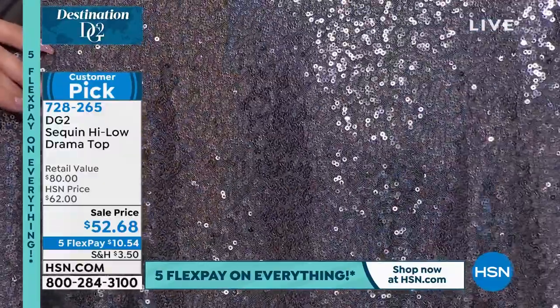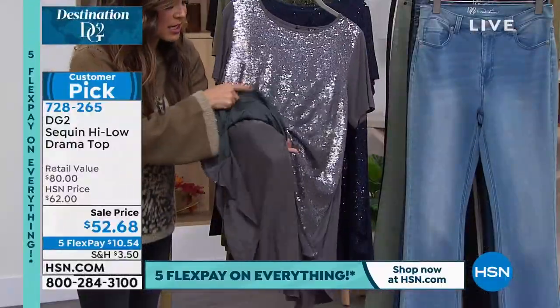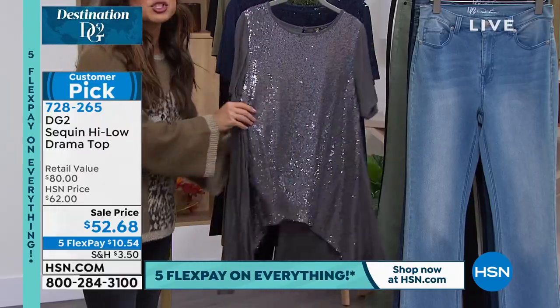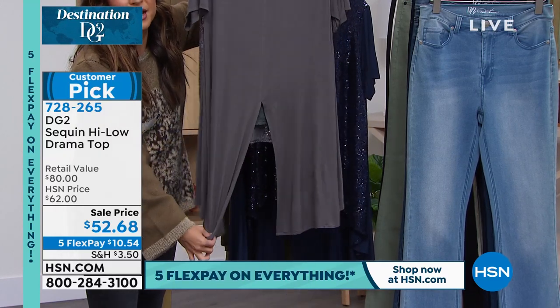This is the gunmetal. It is unbelievably beautiful. On the underside, everything that touches your skin is super smooth, super soft, and filled with stretch. I only have 300 if you want to get it in this gunmetal. Never going to snag, nothing's going to get caught. You've got this great long length.